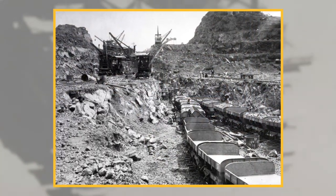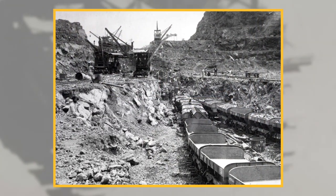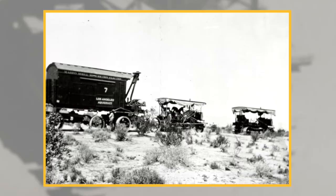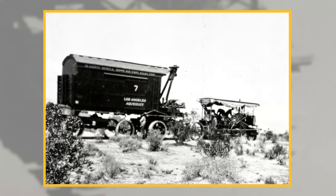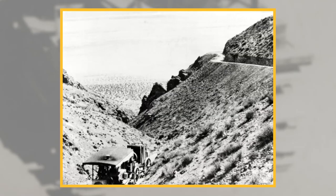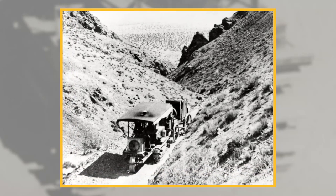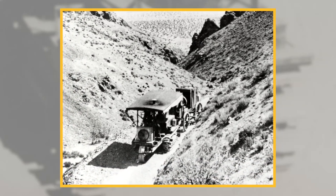Give us some background on how this project was even conceived, as ambitious as it was back then. It's the same era as other great projects starting across the world — you and I have talked about the Panama Canal, and this was during the same time period. Probably almost as ambitious, because you're bringing water across the Mojave Desert, over 200 miles to the city of Los Angeles — not just across soft dirt, but across rocks and sand.